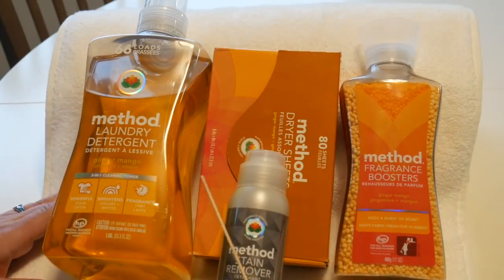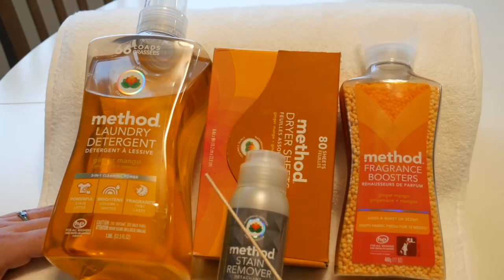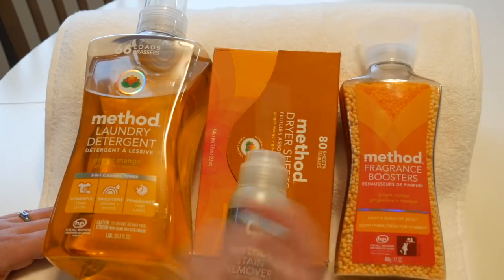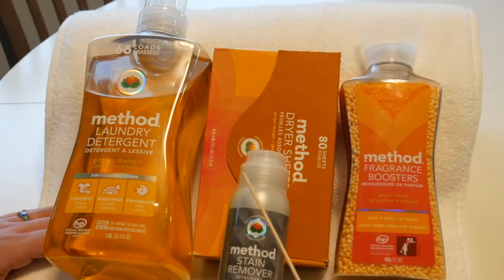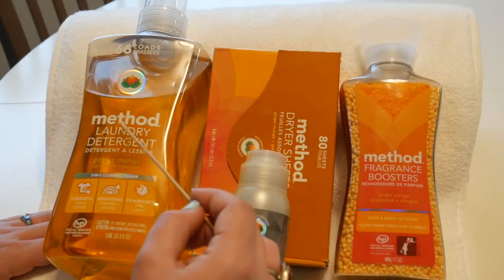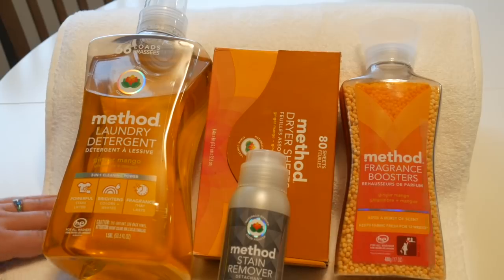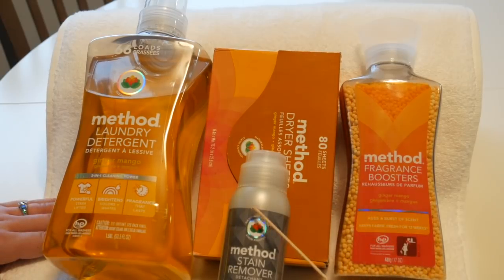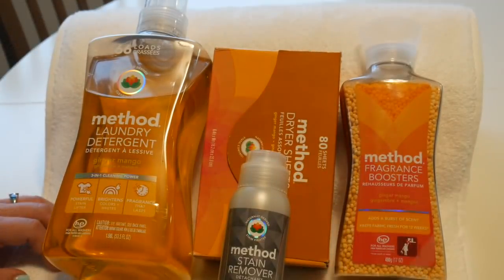As you can see, we have this brand Method. Many of you may have seen or heard of this brand — I certainly have, and I've purchased it countless times over the years. When Method reached out to me to sponsor a video, I was very excited because I love this brand. I feel confident spending my money on these products, but a couple of these things I've never used before, so I'm excited to give those a try today.